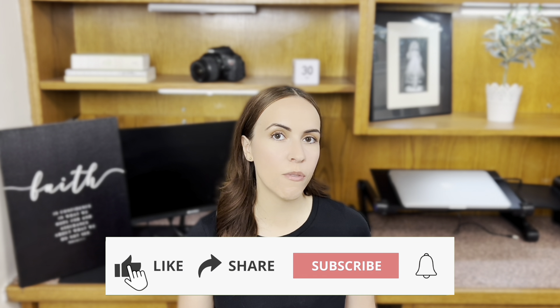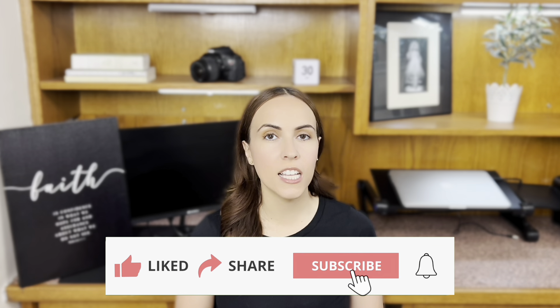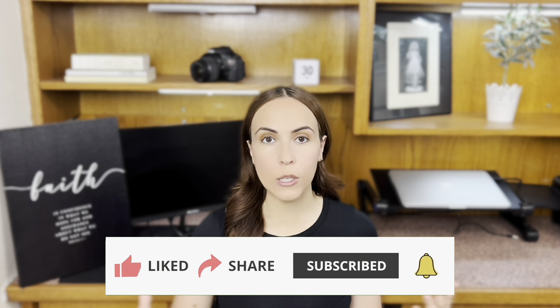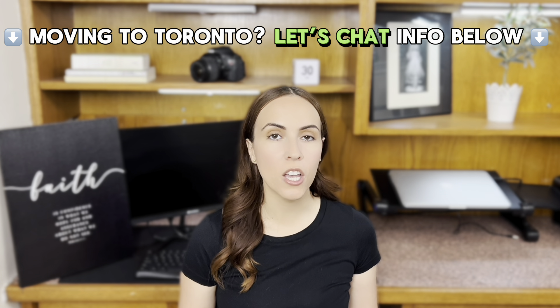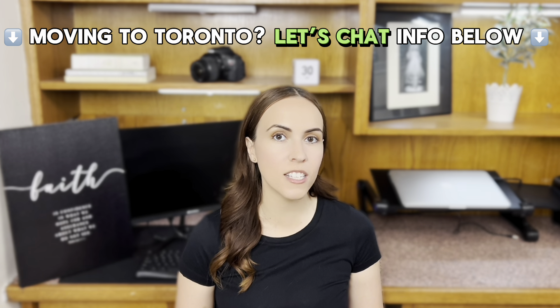So we hope you enjoyed today's video and found it useful. If you did, hit that like button, tap that subscribe button, and hit that bell notification. If you're thinking about moving to Toronto or the surrounding suburbs, go ahead and give us a call, text, or email — all of our contact information is down below. Check out this video next, and until next time, see you around the city!